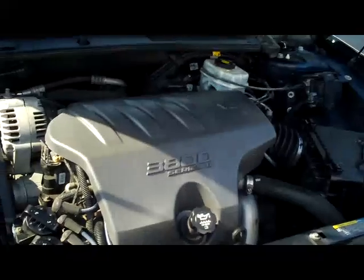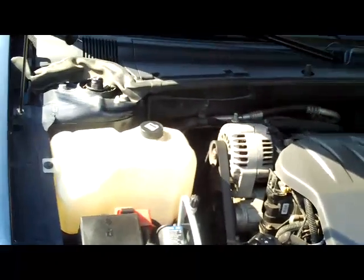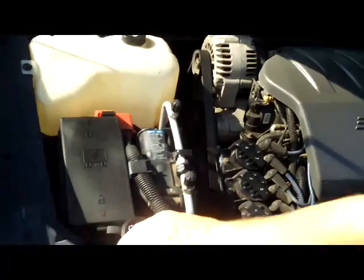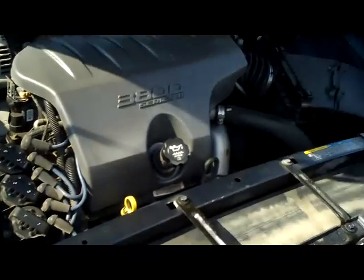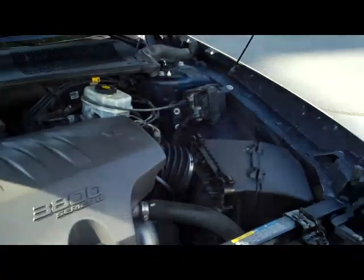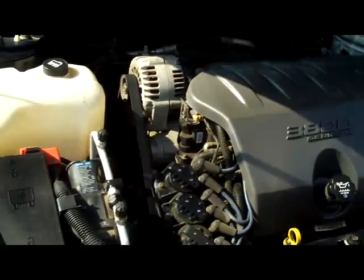Under the hood, you have the 3800 Series 2 V6 motor. It is front-wheel drive. You have your reservoir for your engine coolant, windshield washer fluid, power brakes, and an insulated dipstick for oil check and oil fill. You have your maintenance-free battery and centrally located fuse box.